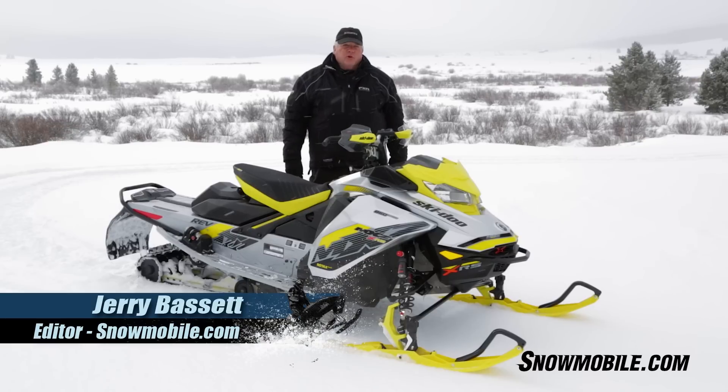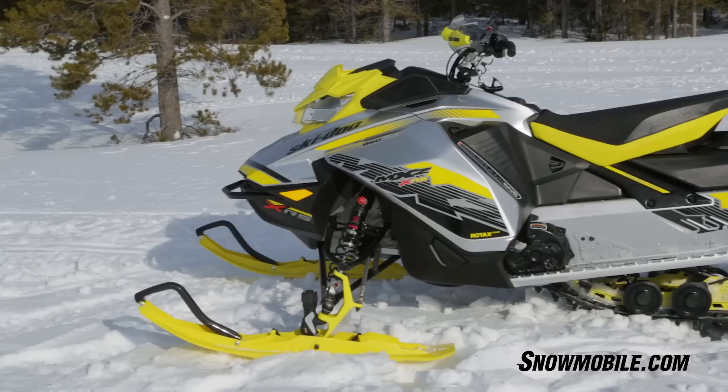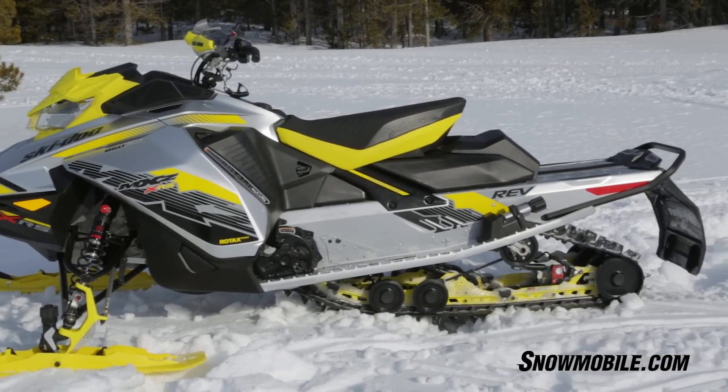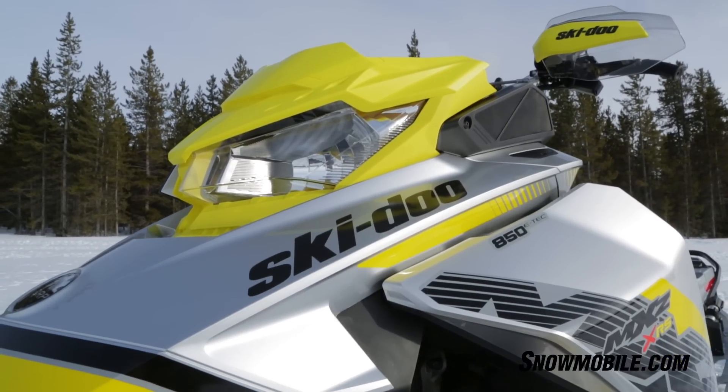This is Jerry Bassett for snowmobile.com. We're here with the model year 2018 Ski-Doo MXZ XRS. No disrespect to last year's XRS, but the 2018 version is vastly superior in about every way I can imagine.